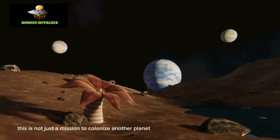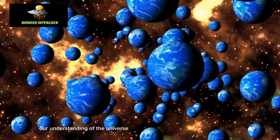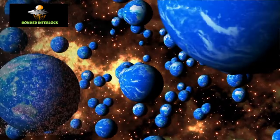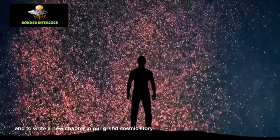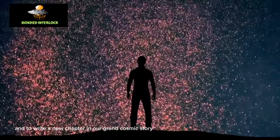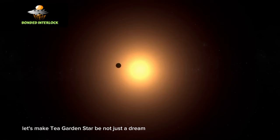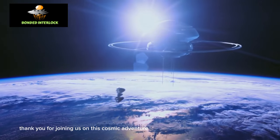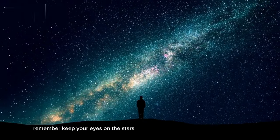This is not just a mission to colonize another planet — it's a mission to expand our understanding of the universe, to secure a future for humanity among the stars, and to write a new chapter in our grand cosmic story. Let's make Teagarden's star b not just a dream, but a reality. Thank you for joining us on this cosmic adventure, and until next time, remember to keep your eyes on the stars.